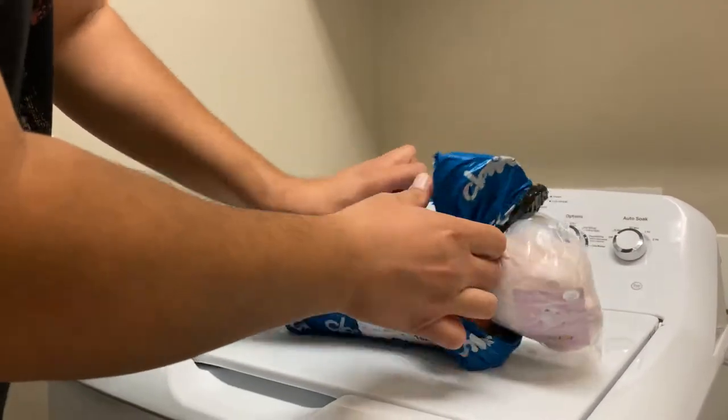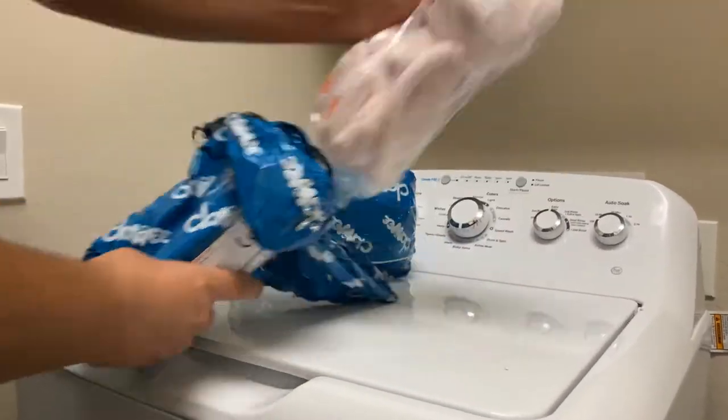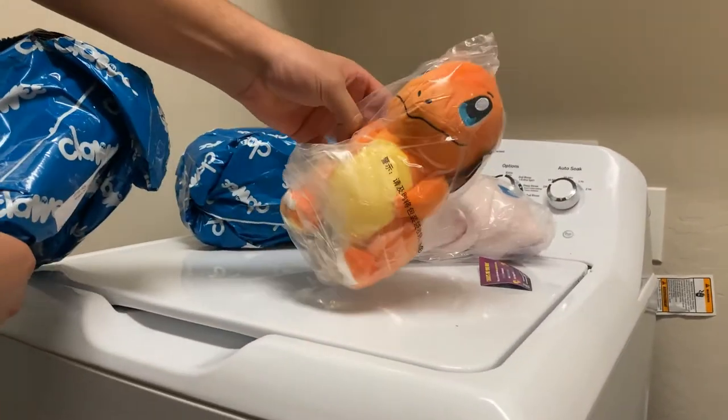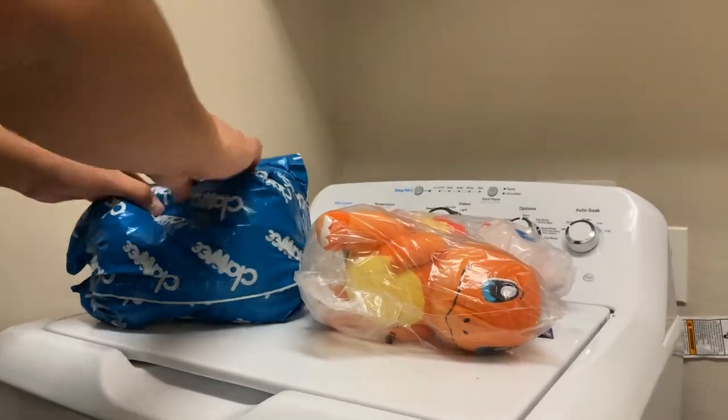Oh, that looks like Mew. Yeah, it's Mew. Whoa, Mew — it's getting born. Whoa, look at that one. Oh, who's that? Charizard? No, it's Charmander. It's Charmander — he turns into Charizard. Let's see who's here.